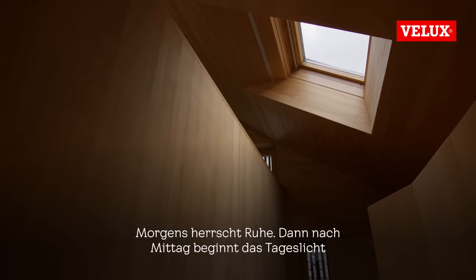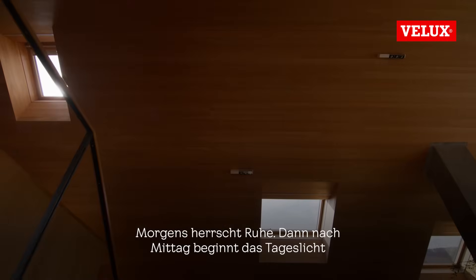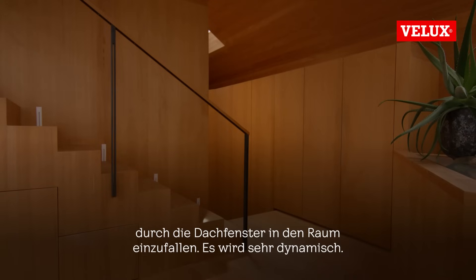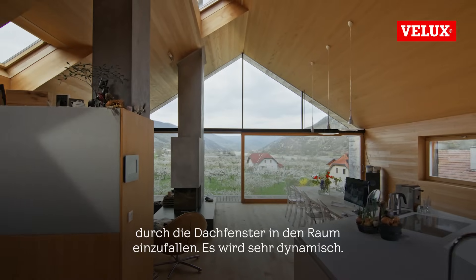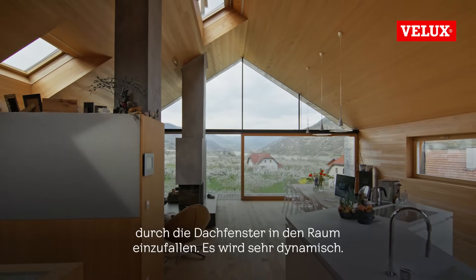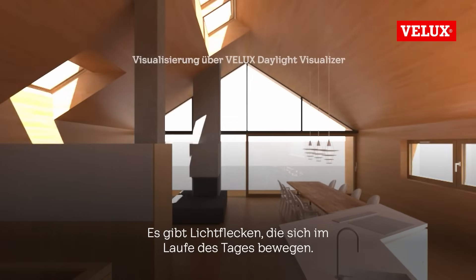There's a calmness in the morning. But then as the sun moves past noon, the sun will start to enter the space through the skylights, and it becomes very dynamic. You have patches of light which will move throughout the day.